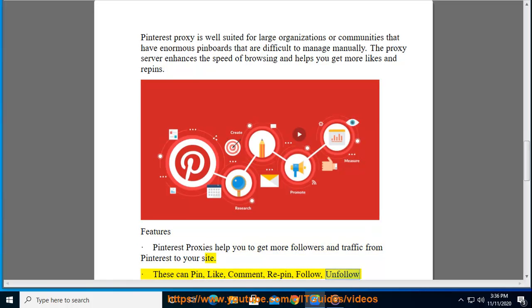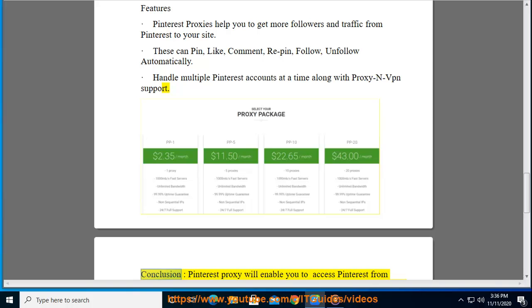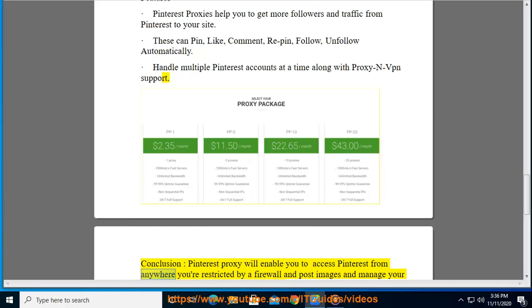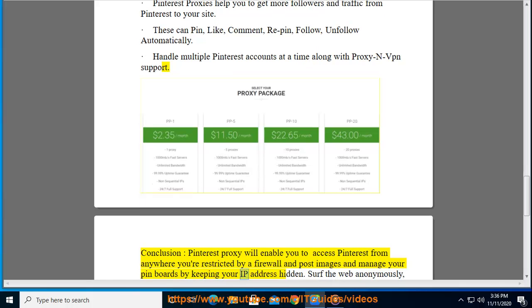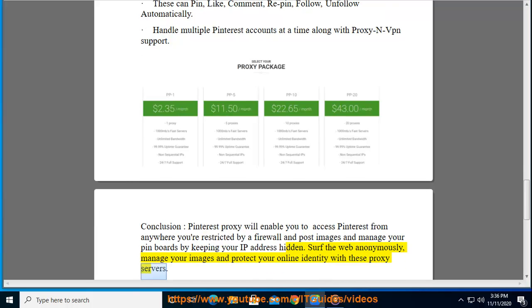These proxies handle multiple Pinterest accounts at a time, along with proxy and VPN support. In conclusion, Pinterest proxy will enable you to access Pinterest from anywhere you're restricted by a firewall, and post images and manage your pin boards by keeping your IP address hidden. Surf the web anonymously, manage your images, and protect your online identity with these proxy servers.